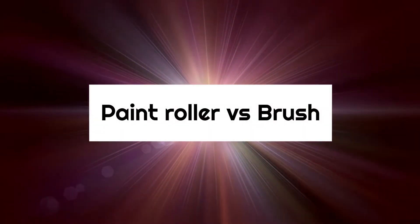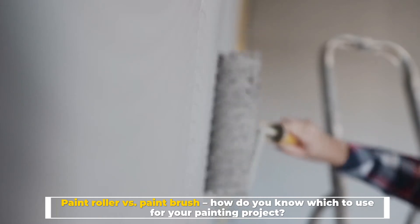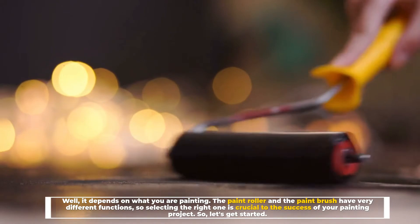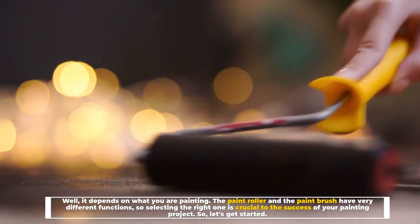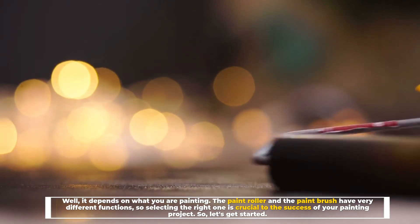Paint roller vs. paint brush — how do you know which to use for your painting project? Well, it depends on what you are painting. The paint roller and the paint brush have very different functions, so selecting the right one is crucial to the success of your painting project.